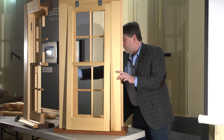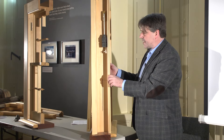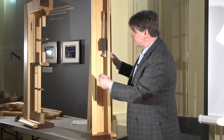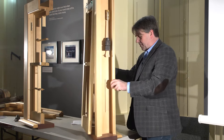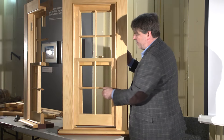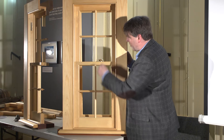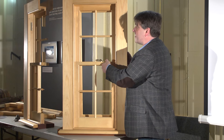The other interesting thing with this window is it shows you how a sash window works — not something that people generally get to see. You can see how it works on weights: very basic engineering and pretty well faultless. The only thing that will eventually go is the cords, but with a good quality cord you're looking at least 25 years before that's going to happen. You can hear that brush slide with absolutely no rattle whatsoever, and there's your compression seal on the bottom — when you tighten up your sash lock there's your compression seal with absolutely no play whatsoever.